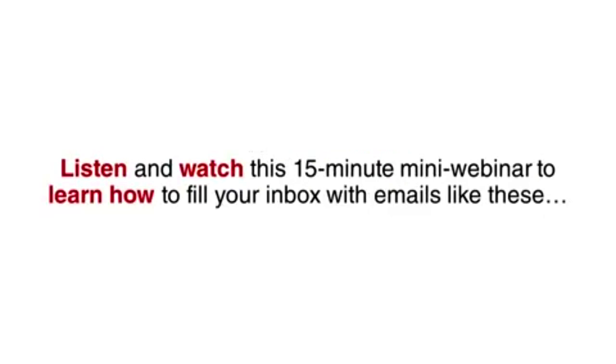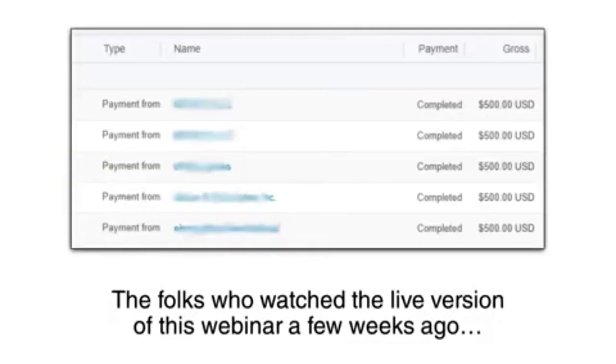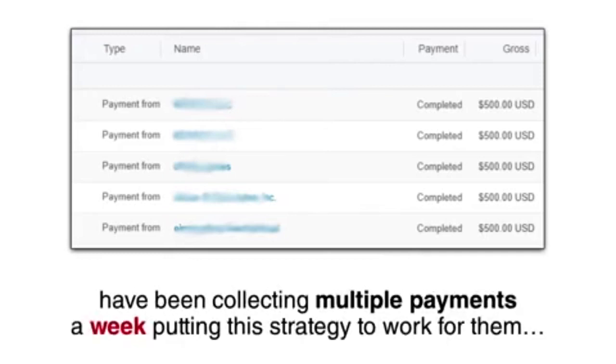Listen and watch this 15-minute mini webinar to learn how to fill your inbox with emails like these, as well as fill your bank account with $500 payments. The folks who watched the live version of this webinar a few weeks ago have been collecting multiple payments a week, putting this strategy to work for them.